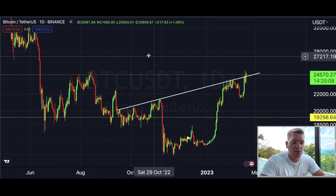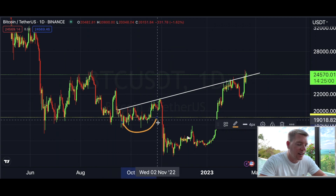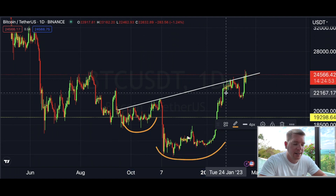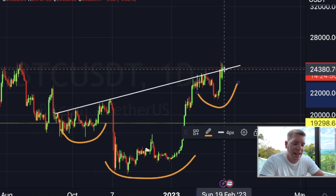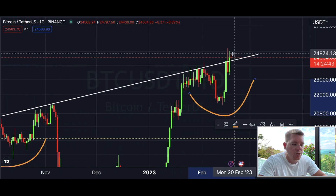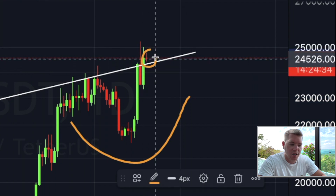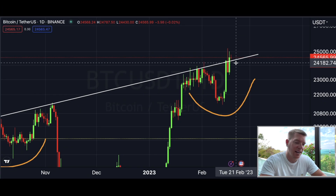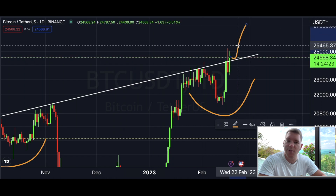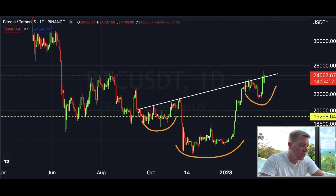On the daily chart for Bitcoin, I want to point out again that we see an inverse head and shoulders playing out — we have the left shoulder, the head, and the right shoulder, and the neckline is already broken. Zooming in: two days ago we successfully broke above the neckline, and today we see a potential retest of that neckline, which is a healthy sign. A retest means within the next couple of candles we should see the lift-off to the upside.